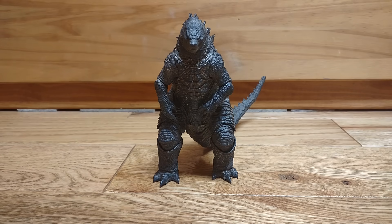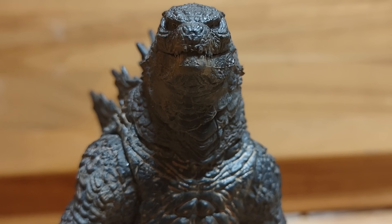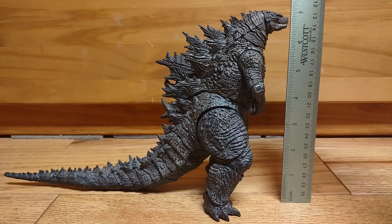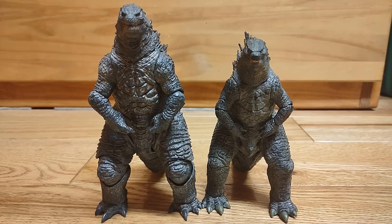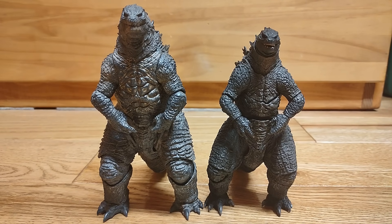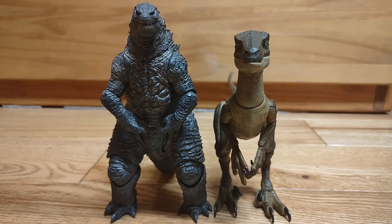For accessories, you don't get any. I'm actually okay with this, and I'll get into why later. Finally, let's scale him out. He's about 7 inches tall and 12 inches long. Here he is next to the Figma Sakia Ezio, the NECA SOS Goji, the NECA 2019 Godzilla, the SH MonsterArts 2019 Godzilla, and the Amber Collection Velociraptor.